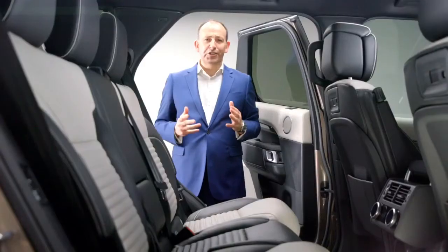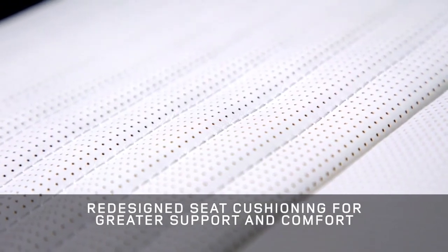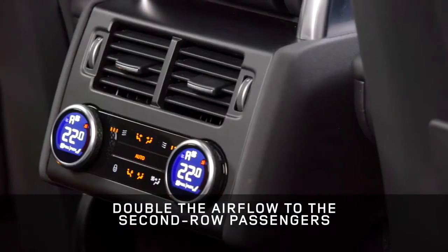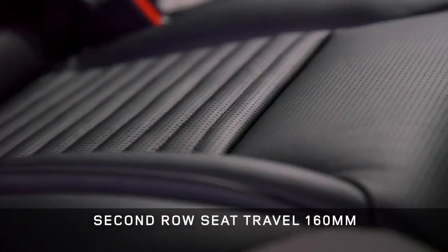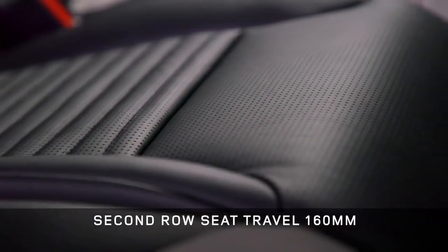Discovery is all about versatile space and now it's even better. The redesigned second row seats have longer contoured cushions for greater support and comfort on long journeys. Every row is heated and the row 2 air vents are now relocated to the centre console for better circulation.